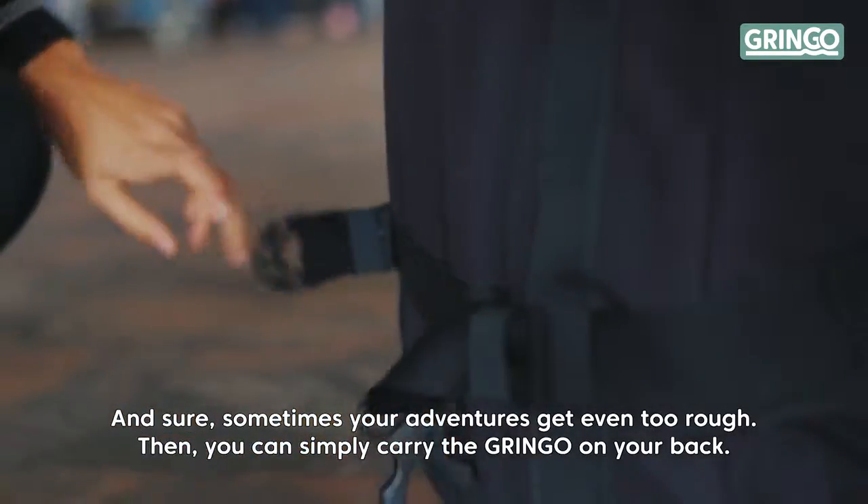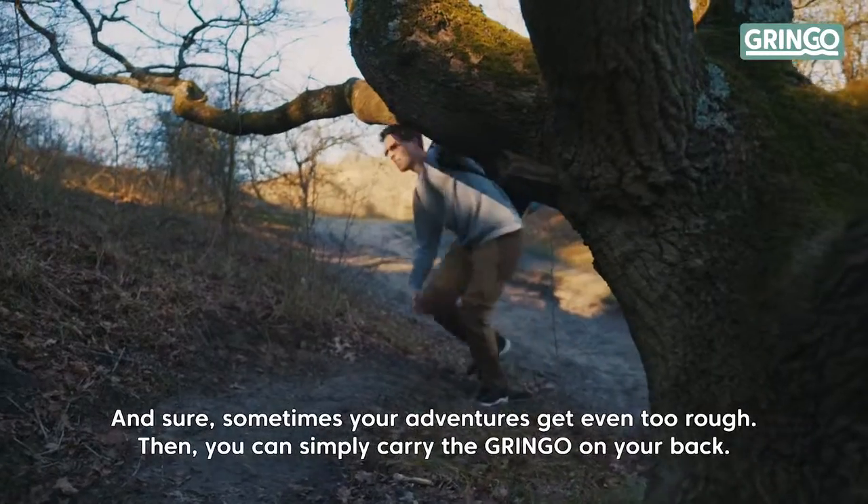And sure, sometimes your adventures get even too rough. Then you can simply carry the Gringo on your back.